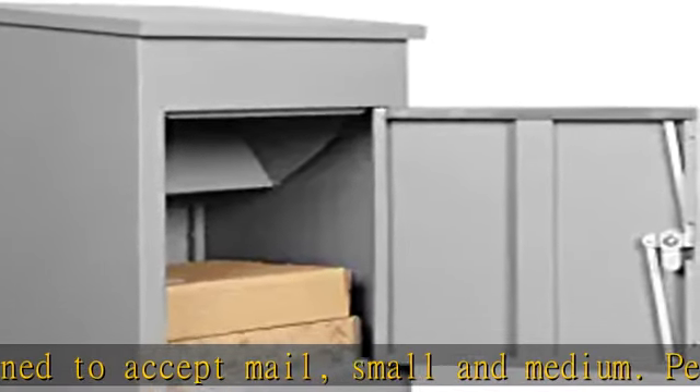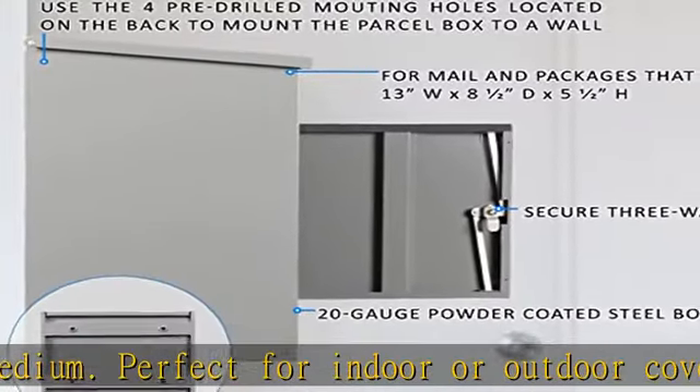Ideal for receiving a wide variety of items like keys, car remotes, checks, cash, books, magazines, mail, and small and medium packages.